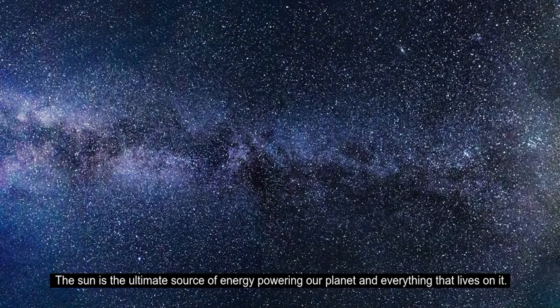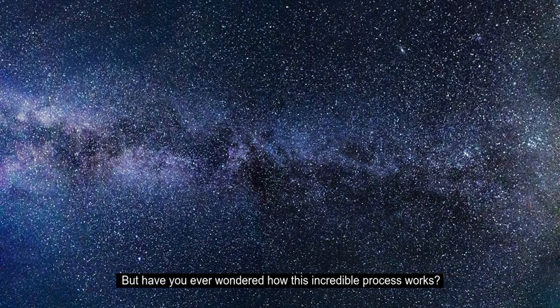The sun is the ultimate source of energy powering our planet and everything that lives on it. But have you ever wondered how this incredible process works?